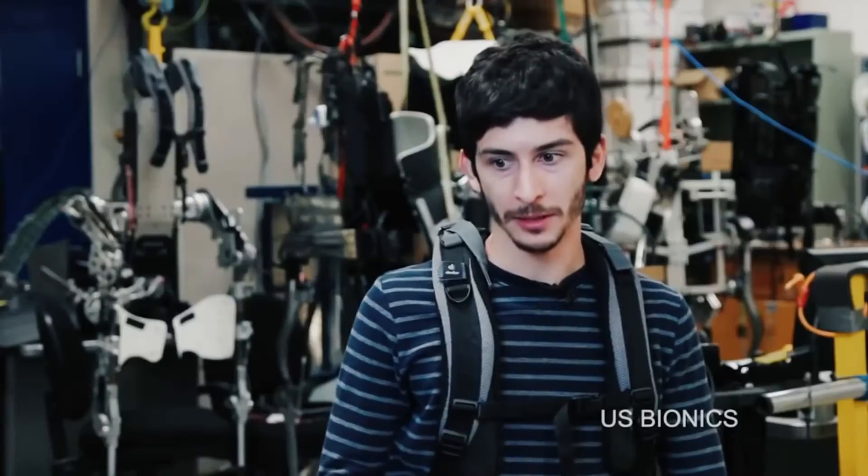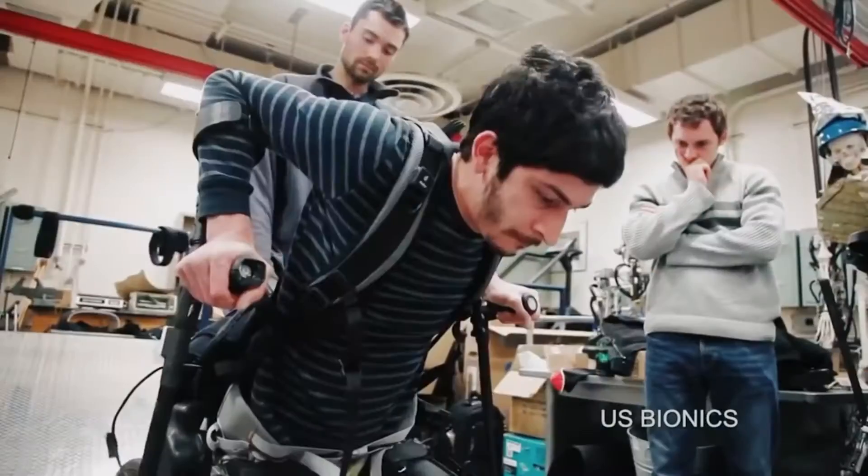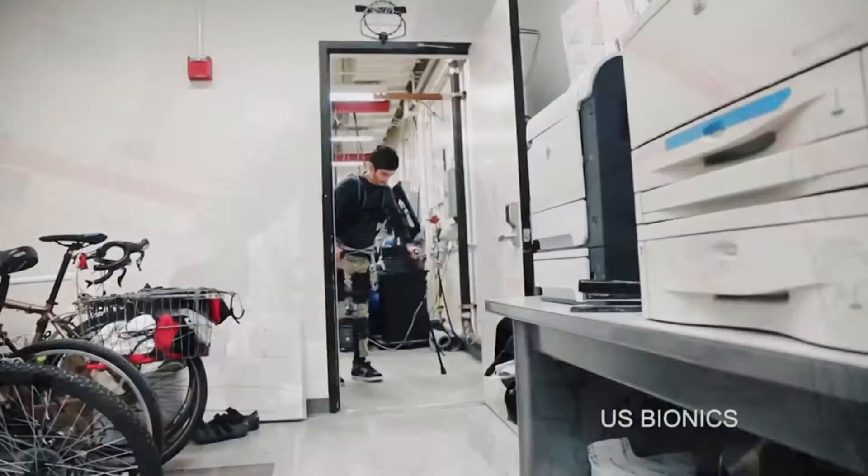The pre-order is already available at the official website of the Suit X company. First deliveries are scheduled for the spring of this year.